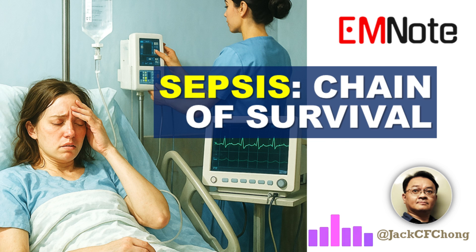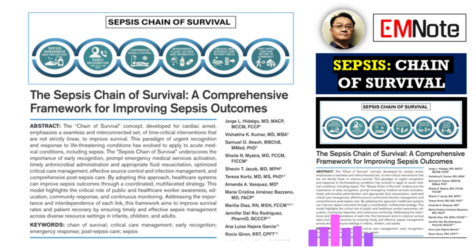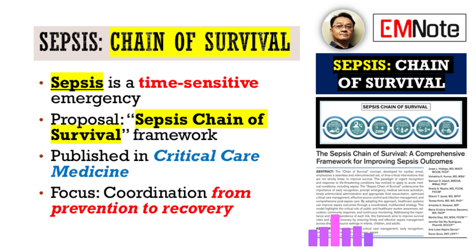Let's talk about sepsis. We're looking at a framework designed for exactly that today — it's called the Sepsis Chain of Survival. It comes from a comprehensive publication in Critical Care Medicine, Volume 53. What it does is essentially take lessons from the highly successful chain of survival model used for cardiac arrest and adapt them directly for sepsis management. The core idea is that it fundamentally recognizes sepsis as a true time-sensitive emergency.